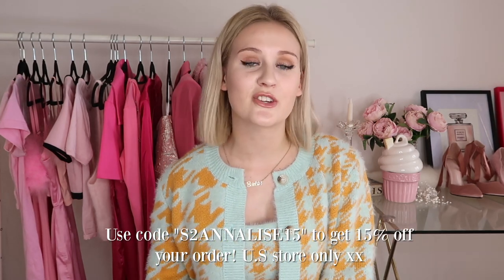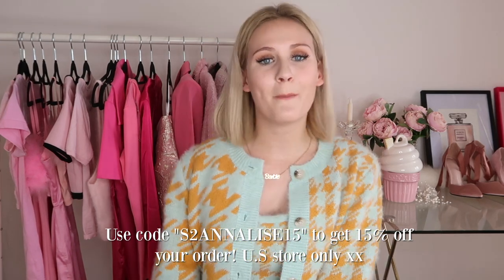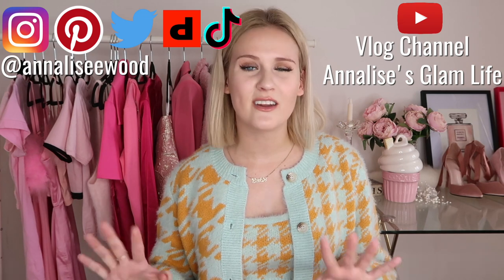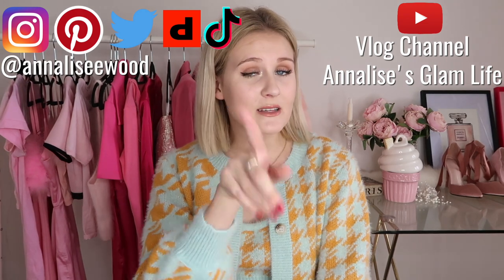And with that, that is the end of today's video! I really hope you guys enjoyed seeing these Pinterest outfits recreated in real life. Everything is linked down below if you're interested in any of these items, and I do have a discount code for Shein — use the code S2ANALISE15 to get 15% off your purchase. Also be sure to check out my Instagram and TikTok for fun fashion content, and subscribe because I upload new videos every single week. I love y'all so much. Stay safe and I'll see you in my next video — bye!